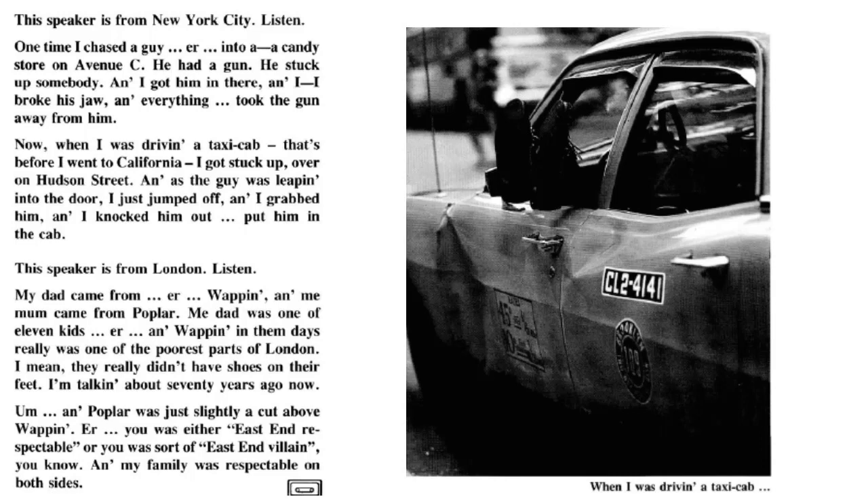Accents of English. This speaker is from New York City, listen. One time, I chased a guy into a candy store — he had a gun, he stuck up somebody. I got him in there and I broke his jaw and everything, took the gun away from him. Now when I was driving the taxi cab, that's before I went to California, I got stuck up over on Hudson Street. As the guy was leaping into the door, I just jumped off and I grabbed him and I knocked him out.